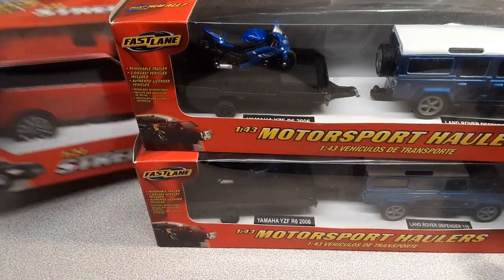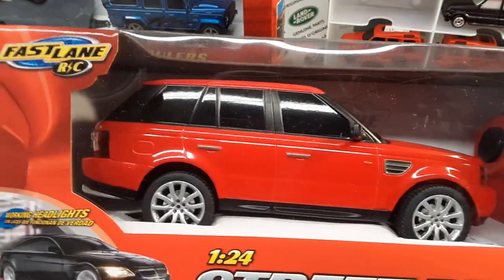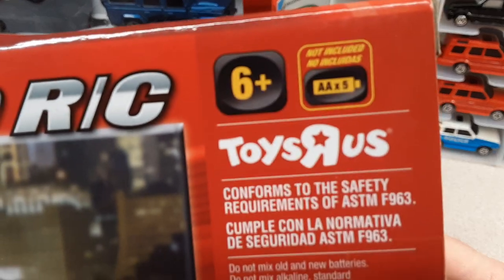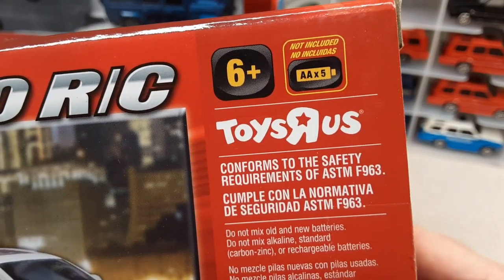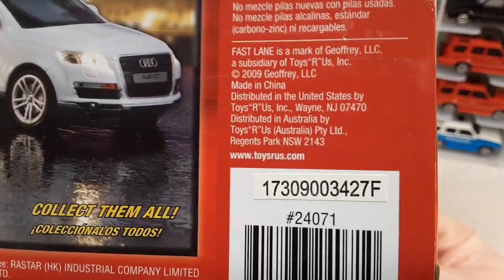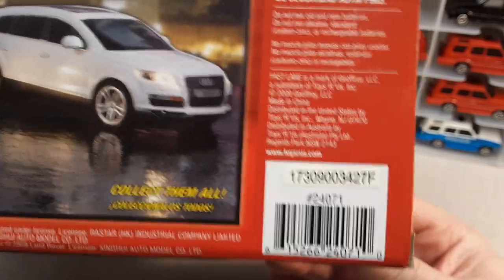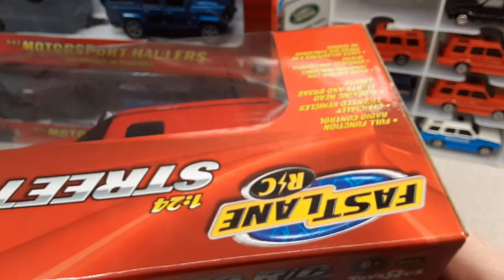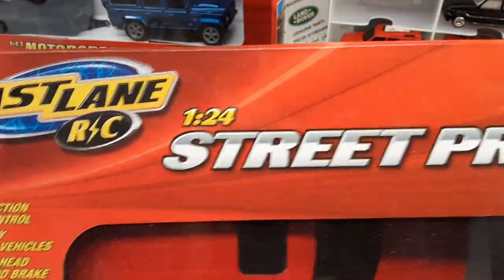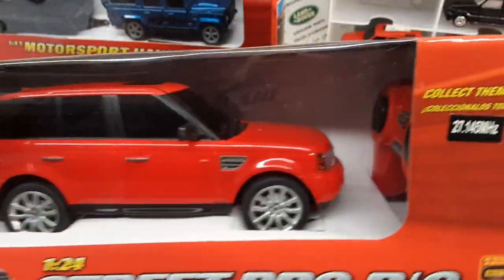Fastlane, if you don't know, was a brand of Jeffery Inc. Do you know who Jeffery Inc. is? I'm going to tell you right now — Toys R Us. Did you have a Toys R Us near you? They owned and packaged and distributed a whole bunch of toys under their own label. And in their house of die-cast brands, they had one that was called Fastlane. We're going to take a look at this one — it's the one and only I have of this.